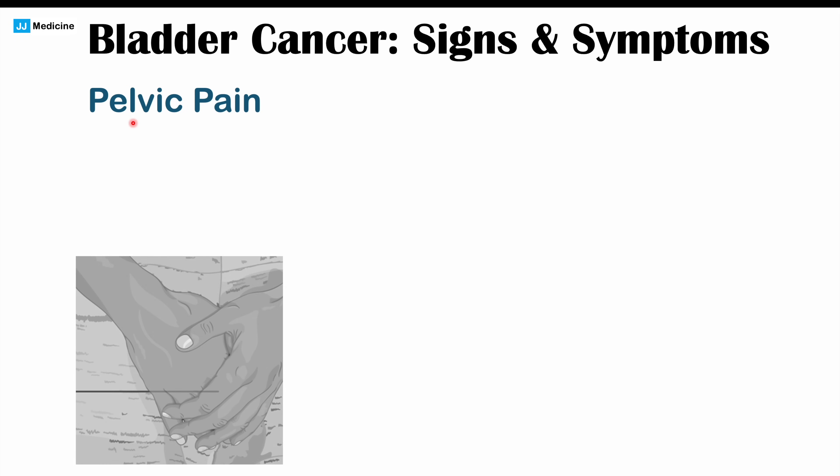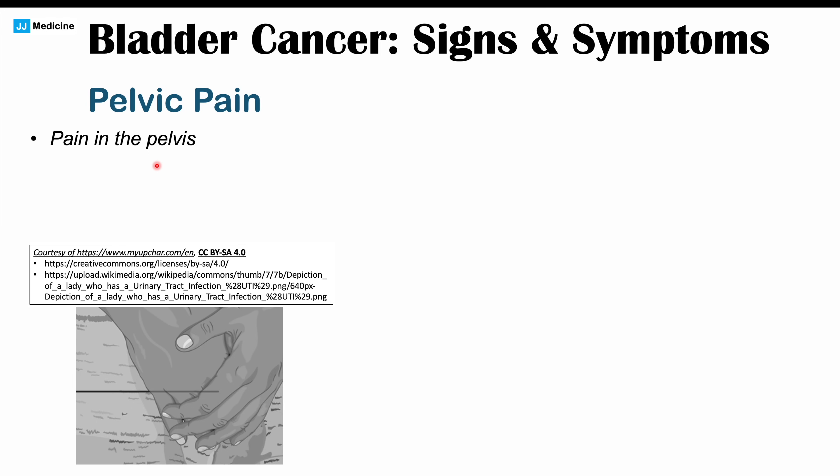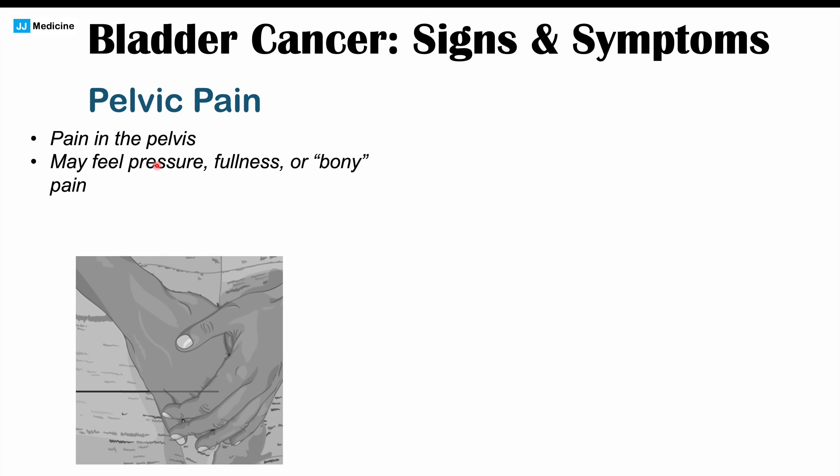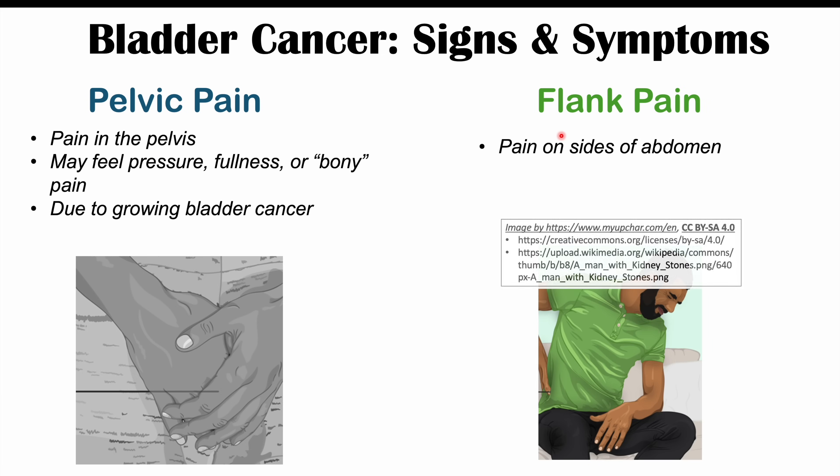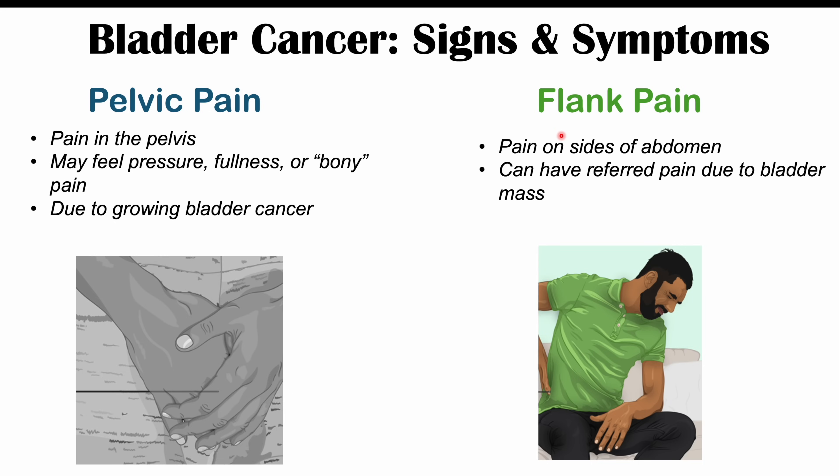We can also see pelvic pain with bladder cancer — pain in the pelvis that could feel like pressure, fullness, or bony pain. This is due to a growing bladder cancer and is often seen in more advanced stages. Flank pain — pain on the sides of the abdomen — can also occur, again due to the growing mass causing referred pain.